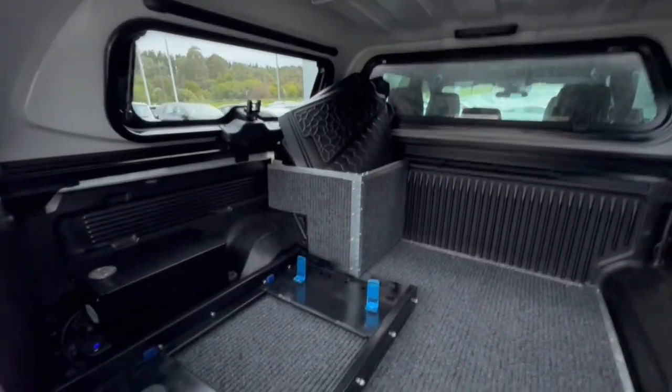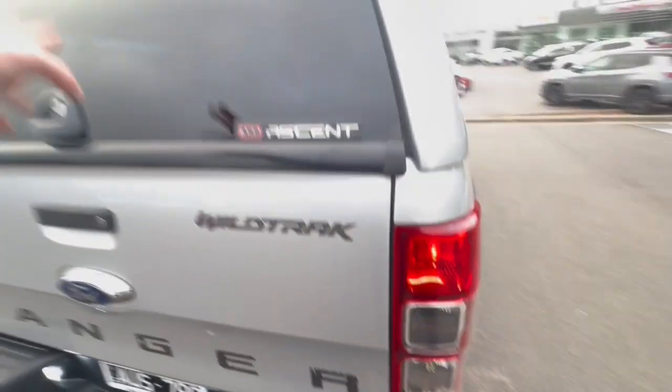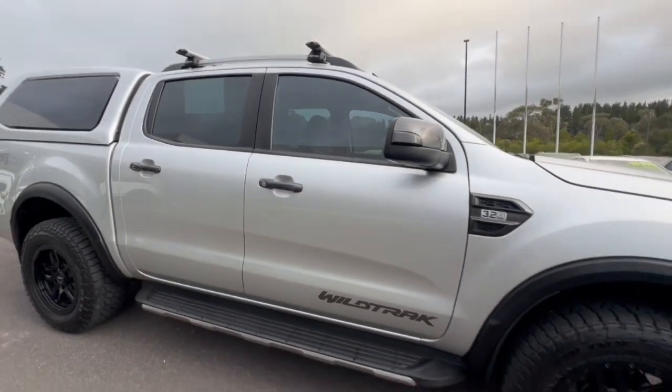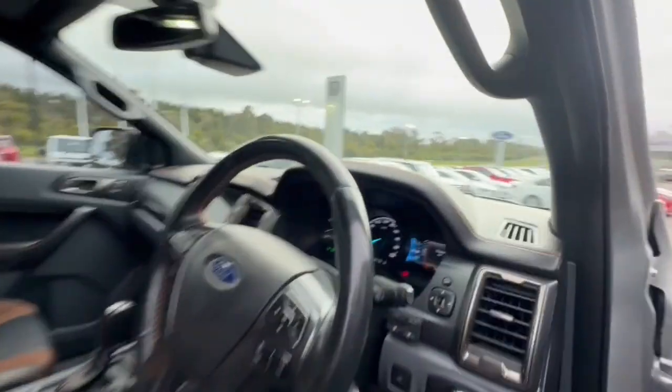Coming through in the back, we do have our MSA fridge side dual battery system as well, all lined in the back there, with separate rubber mats as well. Coming down through the side, it presents extremely well — such a cracking car. The previous owner has done a great job dressing this vehicle up.